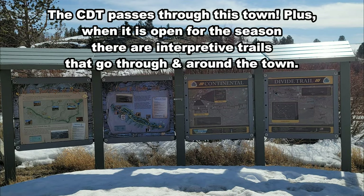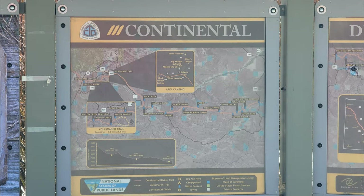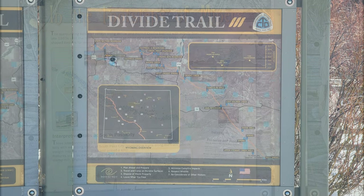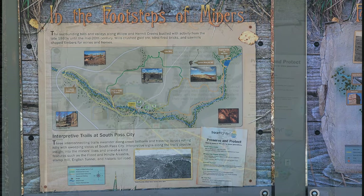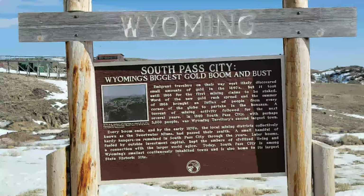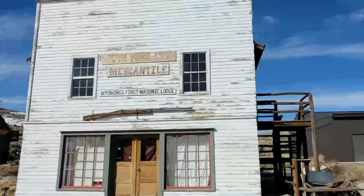For some 500,000 westward-bound Americans — like mountain men, fur trappers, traders, explorers, missionaries, pioneers in covered wagons traversing the Oregon, California, and Mormon trails, the Overland stagecoaches, military expeditions, and Pony Express riders.